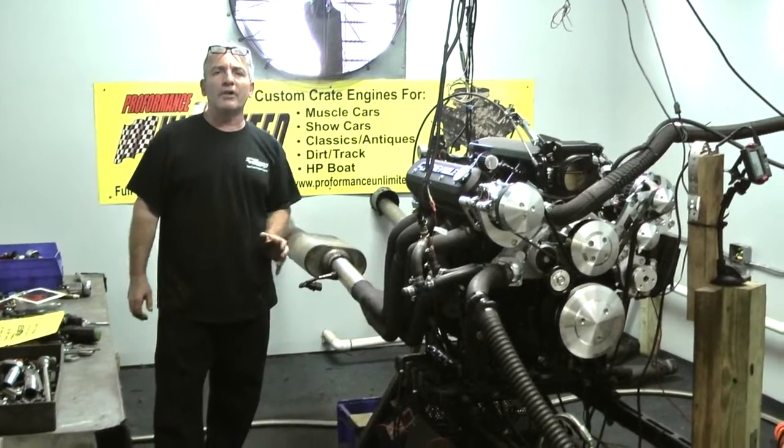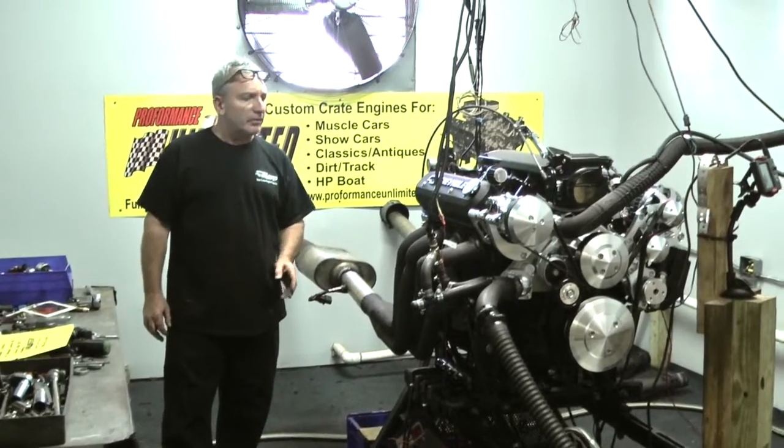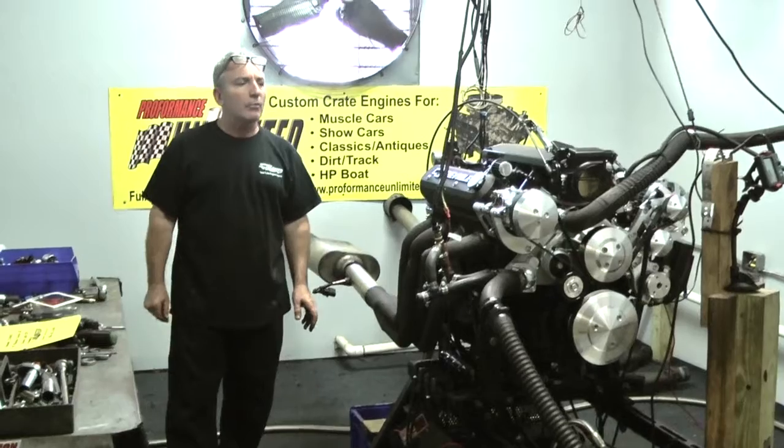All of our engines offer a custom paint job. You choose the color you want — and I know that's different from a lot of places — and we'll custom paint that motor for you.